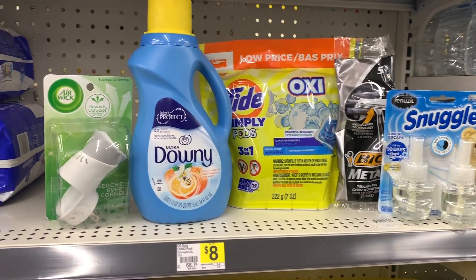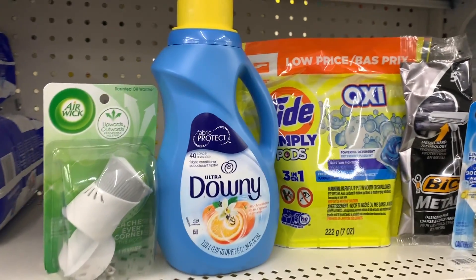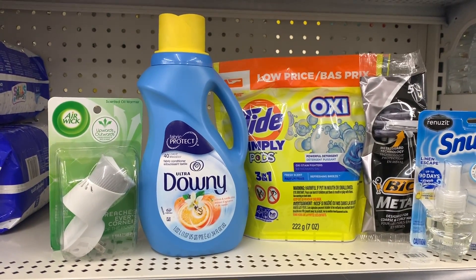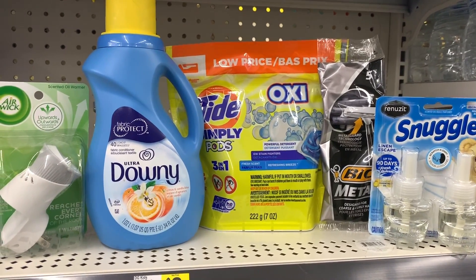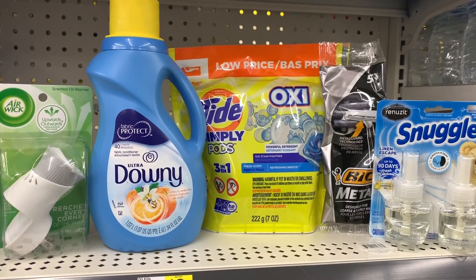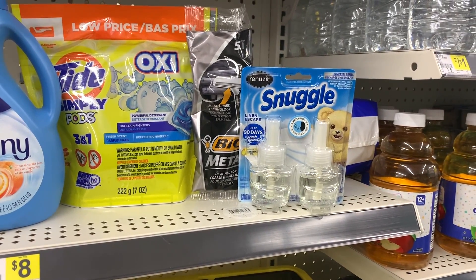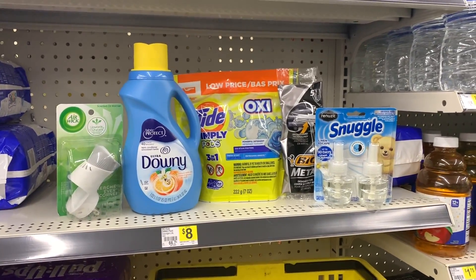So this is everything I'm grabbing in my quick $5 challenge. I have the Airwick Scented Oil Warmer at $1.65 — using the $1.50 off digital. The Downy at $2.95 — using the $0.50 off digital, and I'll make sure that's scanned first so the coupon attaches correctly. The Tide Oxy Pods at $2.95 — scanned last so our $2 digital attaches. The Bic Metal Razors at $2 — using the $2 digital making those free. And hopefully you can find the free Snuggle; if not, we'll pay $2 for this one. Let's go up to the register and check out.